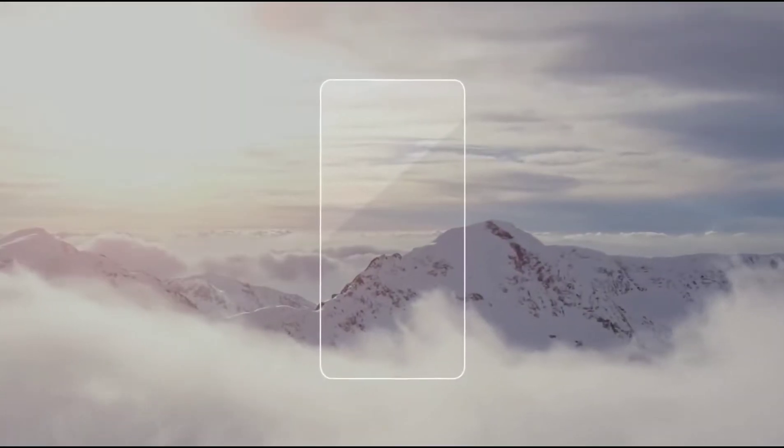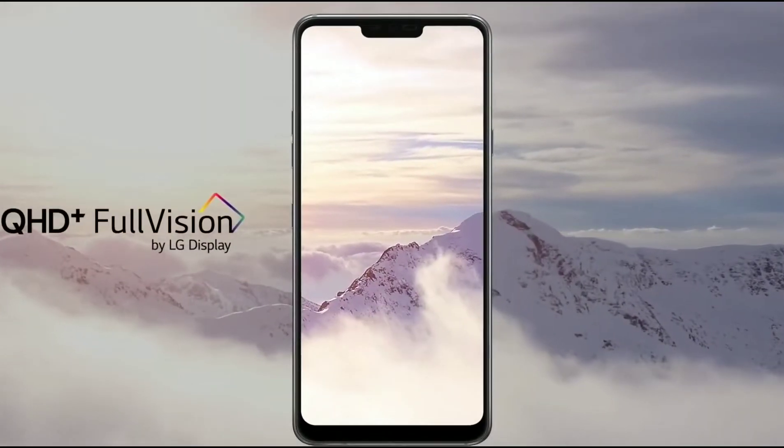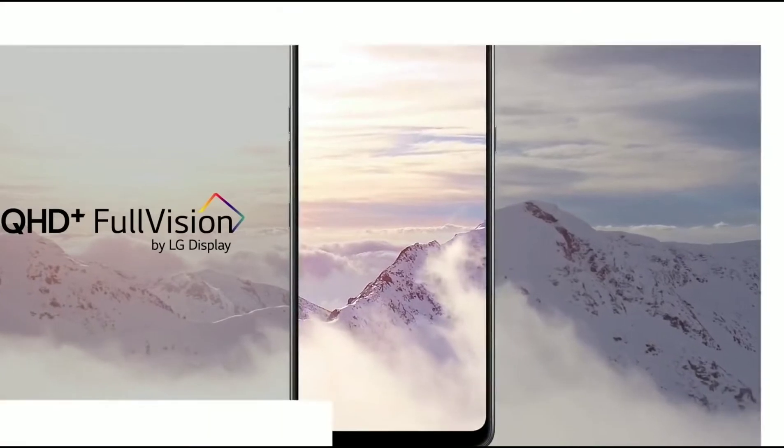Hello everyone, the LG G7 has been recently launched. So let's have a look at the 7 amazing features that make this smartphone a must-have.